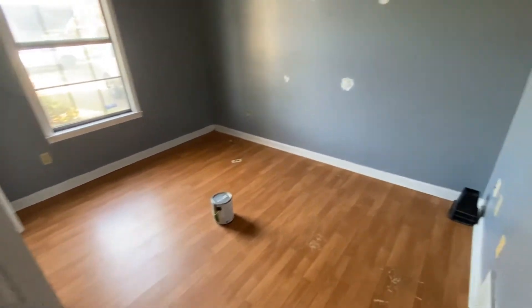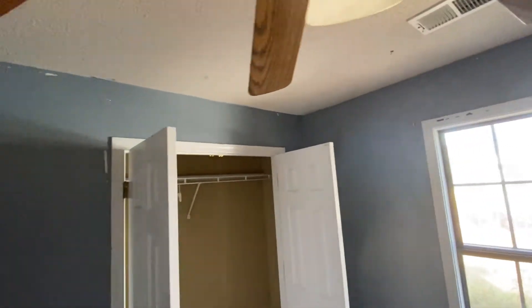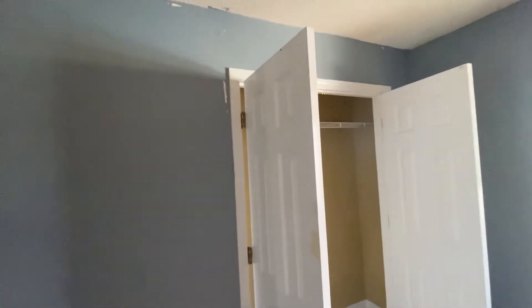Coming to this bedroom here, it looks like they did try to fill in some holes but did not paint back over them. Paint is peeling all the way around the top of the walls — all the way around — and coming down the side of the closet here as well.